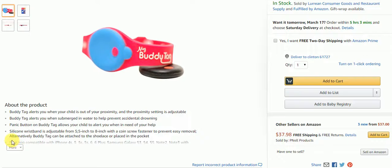The band is adjustable from 5 inch to 8 inch with a coin screw fastener to prevent easy removal. It's compatible with iPhone, Samsung Galaxy, Android — whatever you need. That was one of the coolest items I saw on the Today Show.